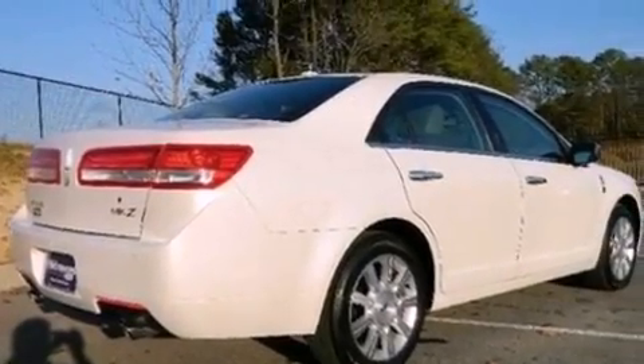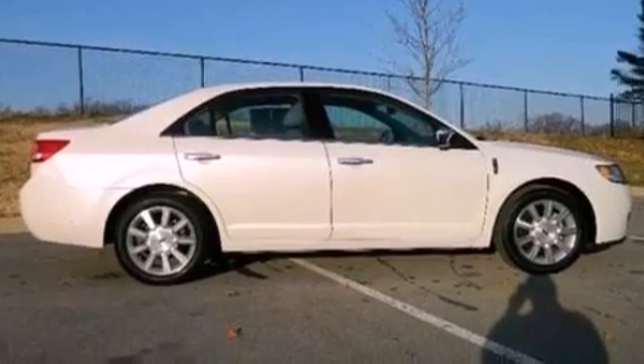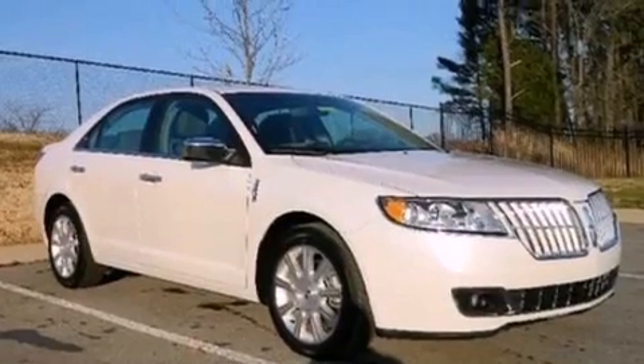The following features are also included: aluminum wheels, memory settings for the driver seat's positions so you can recall your favorite position with the push of one button, cruise control, leather seats, a security system, and privacy glass.